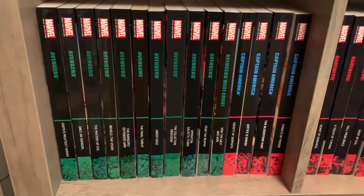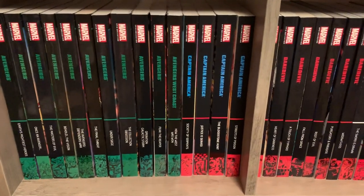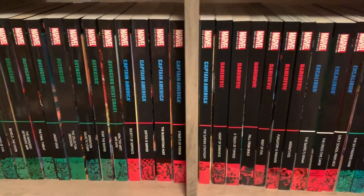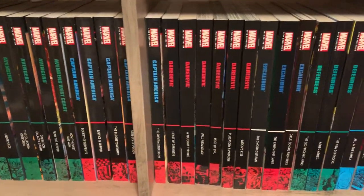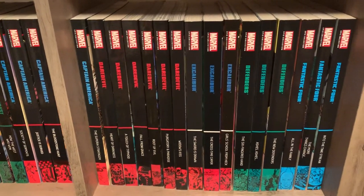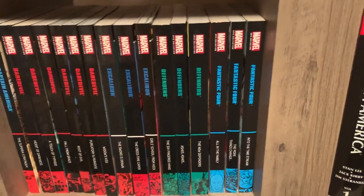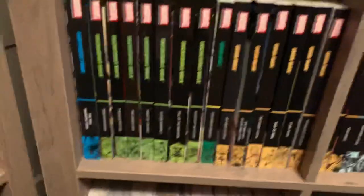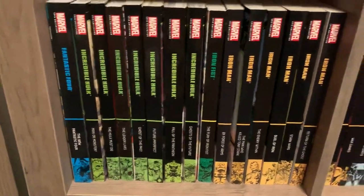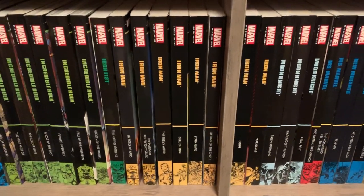With the epics, I have all the Avengers epics I could get — I'm only missing one. I have Avengers West Coast volume 2 on the way, which just came out this week. You've got Captain America, all the modern Daredevil stuff — I still have to get the Silver Age books at some point — Excalibur, Defenders, Fantastic Four, and all the Hulk epics.